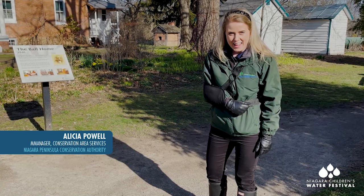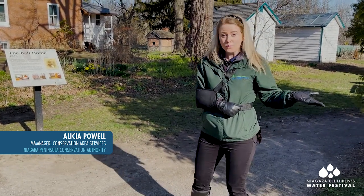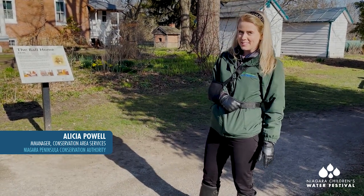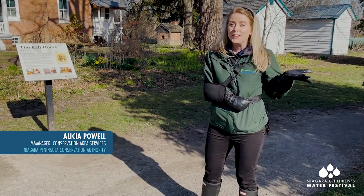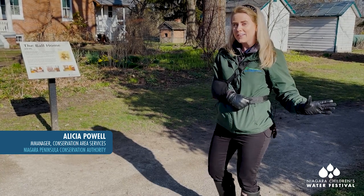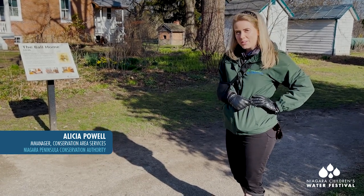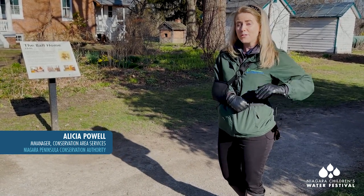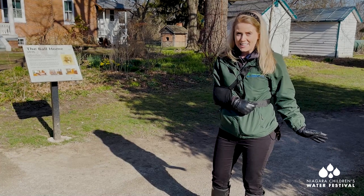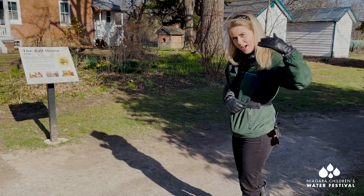Hey everyone! Welcome to Balls Falls Conservation Area, right here in Lincoln, Ontario, in the middle of Niagara. I'm so excited to spend this day with you. My name is Alicia and together we're going to learn more about the incredible power of the 20-mile creek and how it helped us run a very important building here in the village of Glen Elgin. We're going to take a walk through the village and learn about the first family who settled here. Come on, follow me!